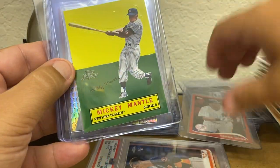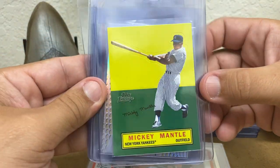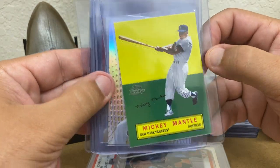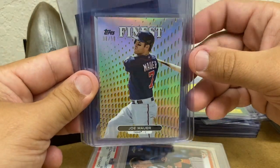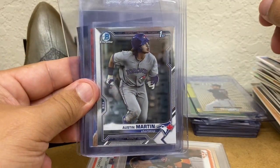I got it from the same dealer that I got the Joey Votto that was on my last submission reveal. Topps Lineage Mickey Mantle — this pop out, that's from 2011. Joe Mauer Finest Gold Refractor, number 50. There's another Austin Martin.